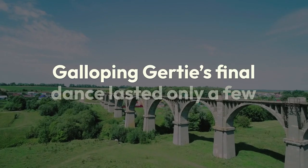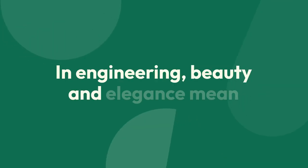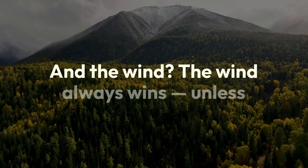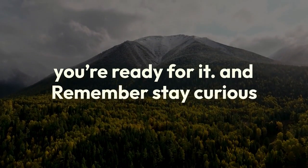Galloping Gertie's final dance lasted only a few hours, but its lessons will last for centuries. In engineering, beauty and elegance mean nothing if nature can find your weakness. And the wind? The wind always wins — unless you're ready for it. Stay curious.